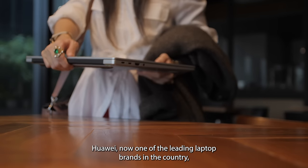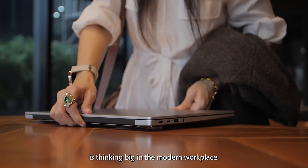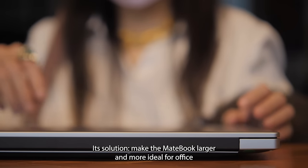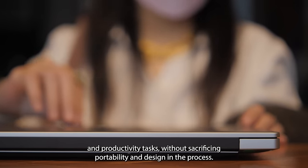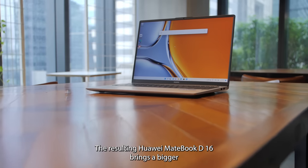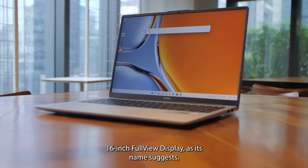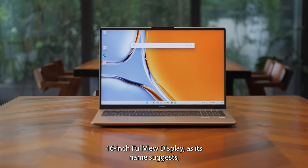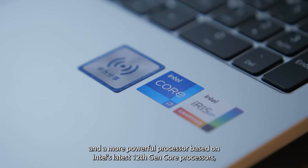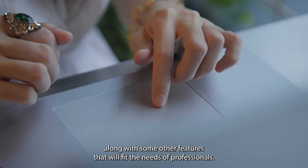Huawei, now one of the leading laptop brands in the country, is thinking big in the modern workplace. Its solution is to make the MateBook larger and more ideal for office and productivity tasks without sacrificing portability and design. The resulting Huawei MateBook D16 brings a bigger 16-inch full-view display, as its name suggests, and a more powerful processor based on Intel's latest 12th Gen core processors, along with other features that will fit the needs of professionals.